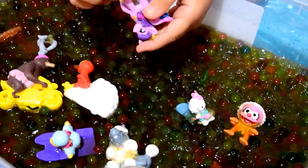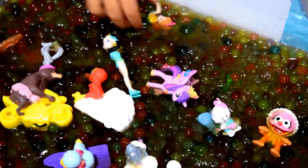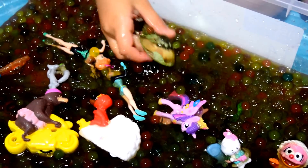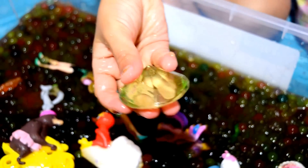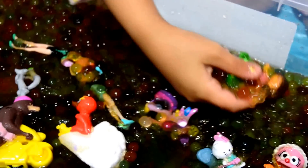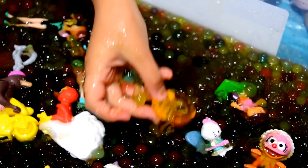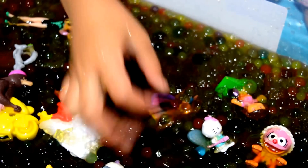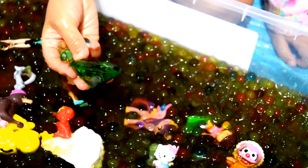Let's put an Orbeez in there. Elsa and Anna. What else is there anymore? There's a crystal. We've got Dora. What else is there anymore? We've got some green crystals. It's so cute. A crystal right there — it's yellow. Green one.